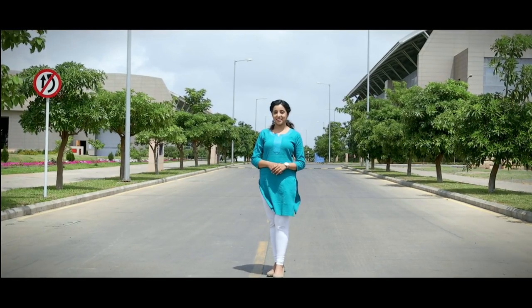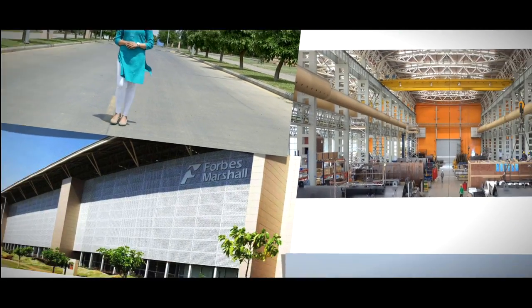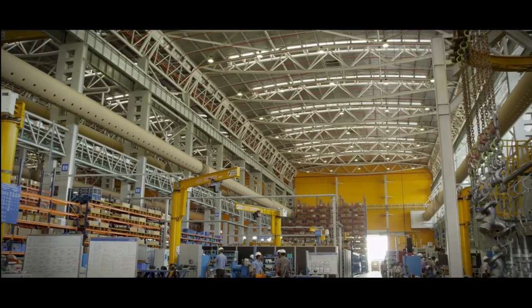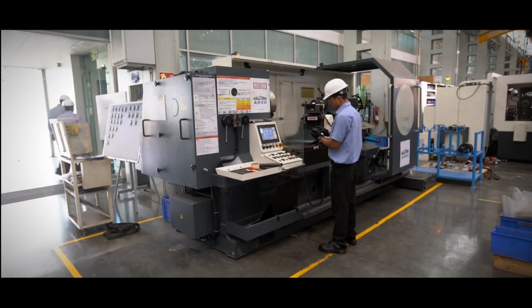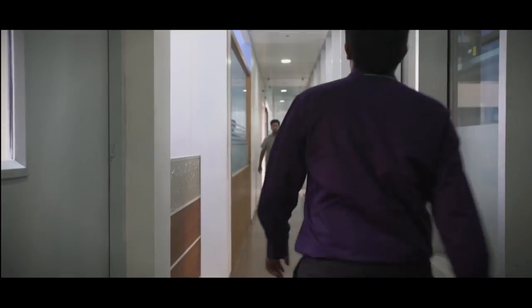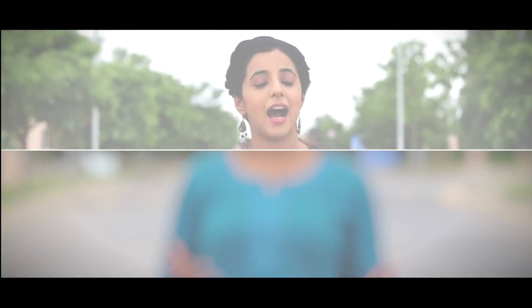Welcome to Forbes Marshall. This state-of-the-art facility sees a large number of employees and visitors entering and leaving the premises every day, safe and unharmed. We intend to keep it this way. Our factory incorporates a comprehensive slew of measures to ensure your safety, but the most important element of all is your cooperation. Do take a moment to watch this video — it will help keep your visit safe and thus more enjoyable.